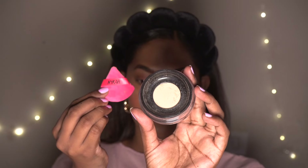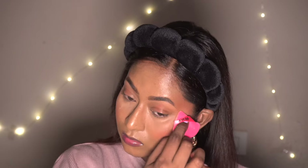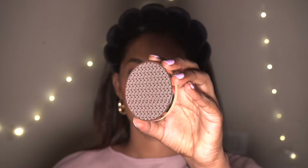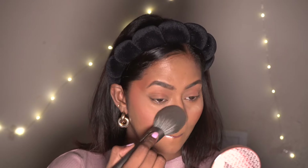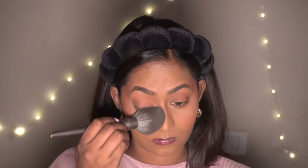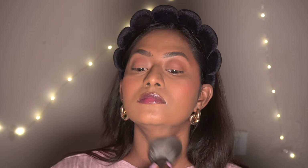Then I'm going to take the Nykaa Matte to Last Loose Powder in the shade olive — it comes with this cute little powder puff — and I'm applying that to bake my face slightly on the under eyes and around the mouth. For the rest of the face I'm using my K-Beauty Compact Powder in the shade 170Y, which is a very good match on me. I'm using a fluffy powder brush to apply it and dust off the excess from my face and neck.